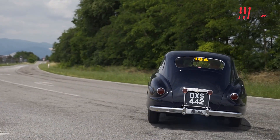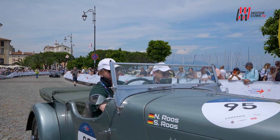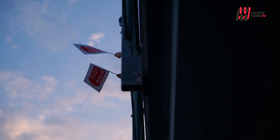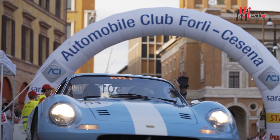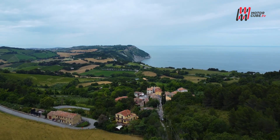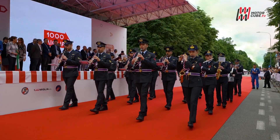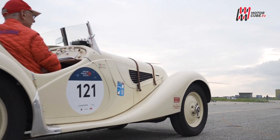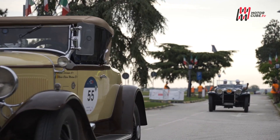Nel 2023 siamo pronti a rivivere quei momenti unici, dove l'essenza del passato si fonde con la passione del presente. Da Brescia, città simbolo di questa epica avventura, il convoglio ha solcato le strade più belle d'Italia, attraversando città storiche incorniciate da paesaggi mozzafiato. La competizione, celebrata in occasione del centenario dell'aeronautica militare italiana, ha reso omaggio alla nostra storia, toccando cinque luoghi simbolici, dall'aerobase militare di Ghedi fino alla prima regione aerea a Milano.